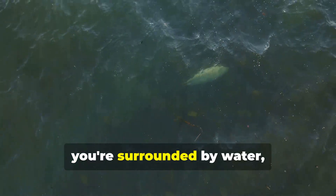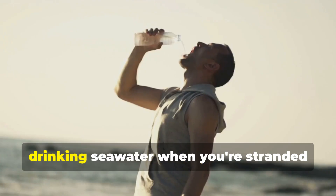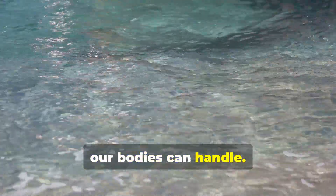Lost at sea? Sure, you're surrounded by water, but did you know it can be more dangerous than no water at all? That's right, drinking seawater when you're stranded can be a fatal mistake. The ocean might look pure and blue, but it's packed with salt — way more than our bodies can handle.